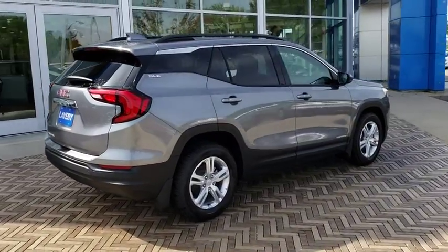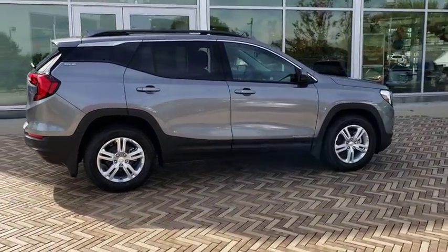Your new ride is just a phone call away. I'll see you next time.